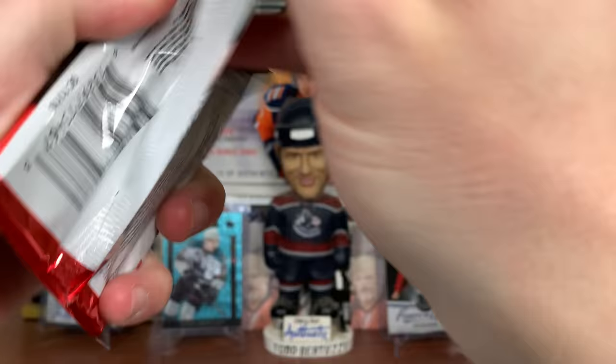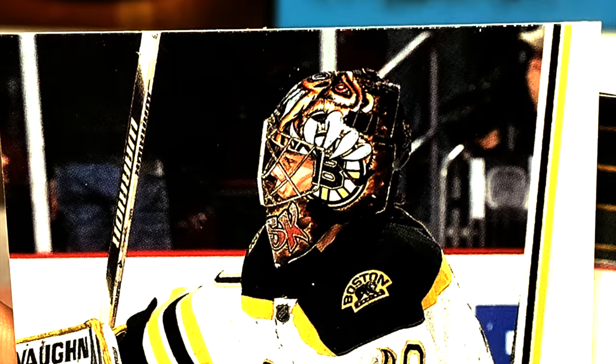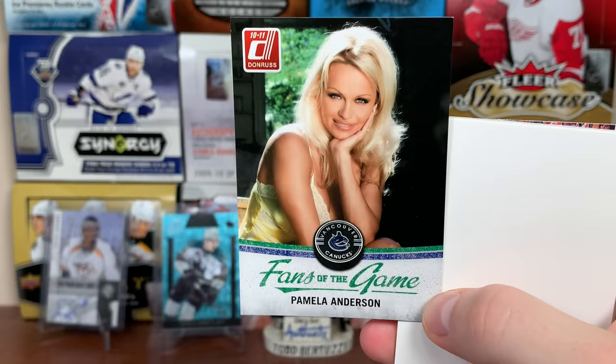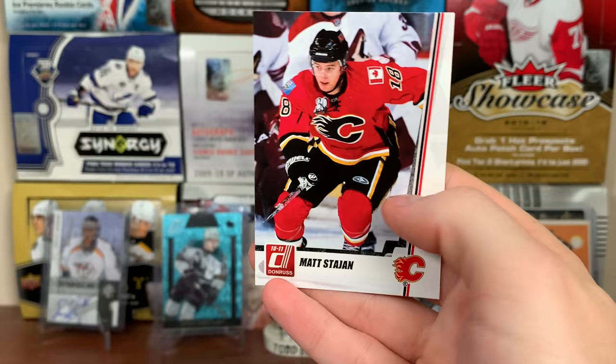Let's continue on and hopefully get something else. Josh Bailey, Anze Kopitar, Jimmy Howard, Ryan Callahan, and Fans of the Game — Pamela Anderson, Vancouver Canucks! There you go — Fans of the Game Pamela Anderson. There are only five of those. Chris Pronger, Brent Burns, Mark Streit, and Matt Stajan also in here.